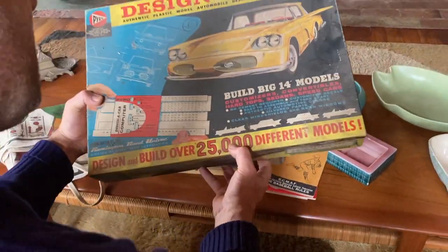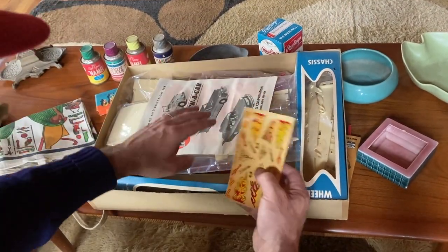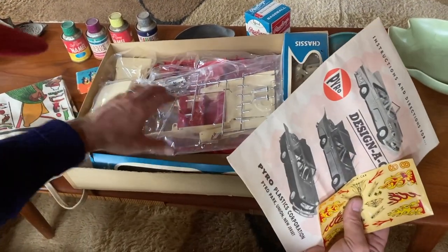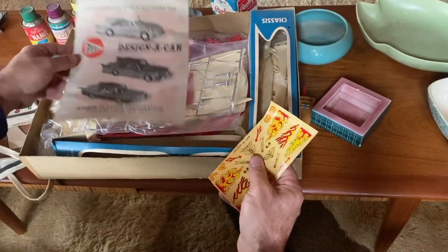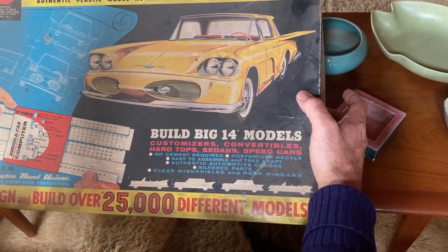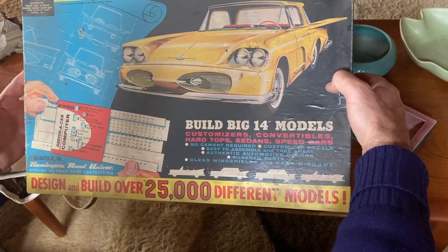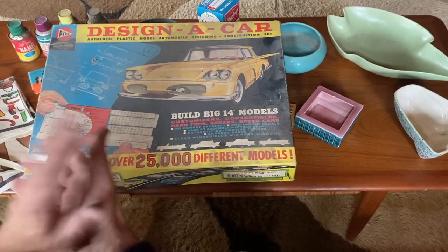Lastly, got this design-a-car model kit — pretty dirty, needs a good cleaning. This is cool because it looks like the kids started to do it but didn't finish. Most of the parts are there, so the model car kit builders will love this. Did a quick search and it could be 30 to 40 dollars for this one. Some of the Pontiac and other car models are going for a couple hundred bucks. Fun little find, by Pyro, probably from the late 50s to 60s. This was a haul today.